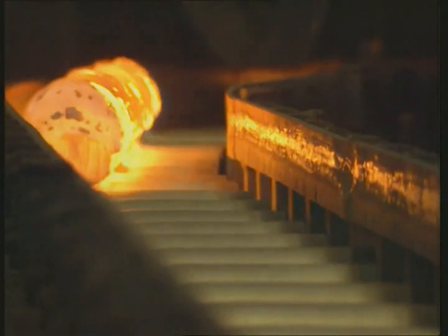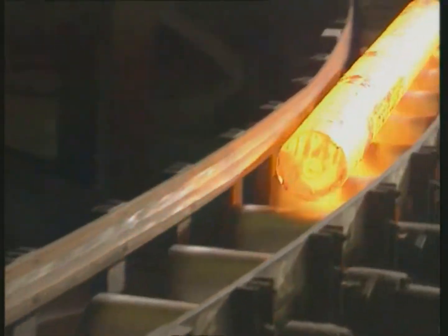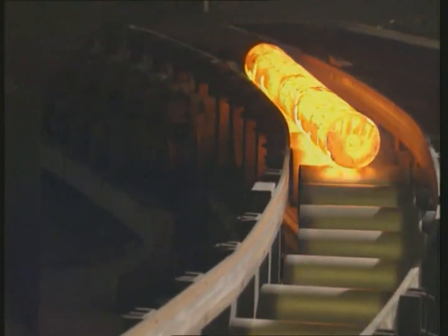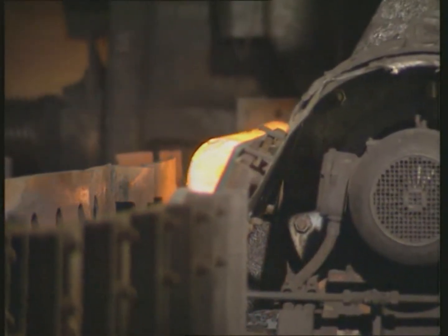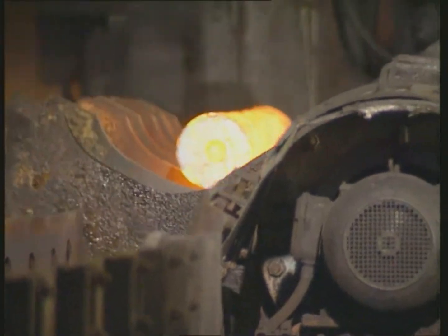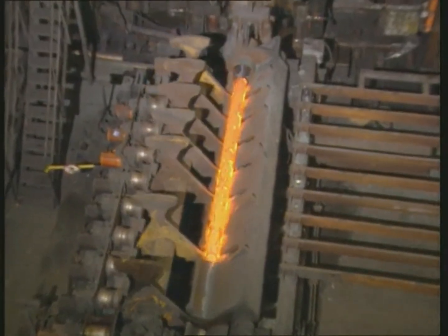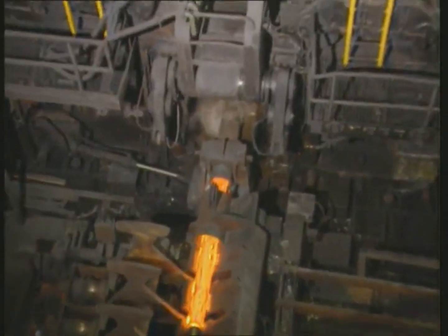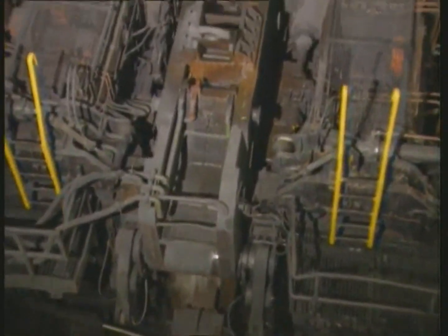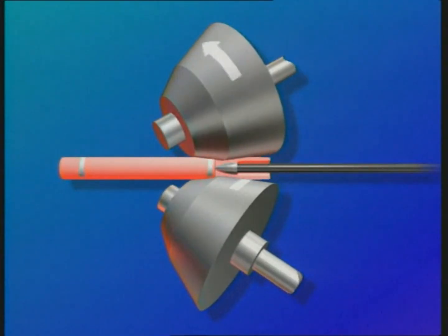The hot billet is transported to the rolling mill by conveyor. In the skew rolling mill, the solid billet is gripped by two rotating conical rolls and rolled over a piercing mandrel, which serves as the internal forming tool, to produce a hollow shell in a helical manner.